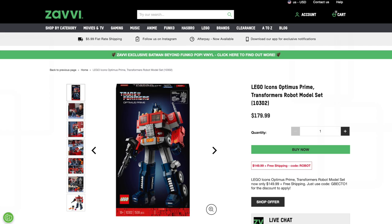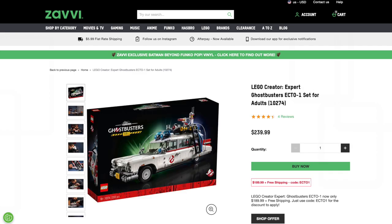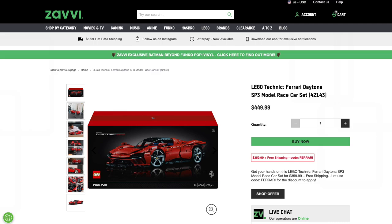First up over at Zavvy, the LEGO Optimus Prime is 17% off, the LEGO Ghostbusters Ecto-1 is 21% off, and the LEGO Technic Ferrari Daytona is 20% off.